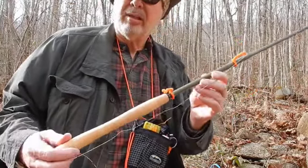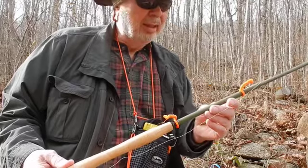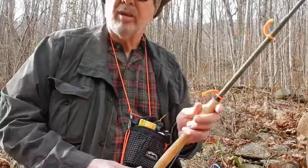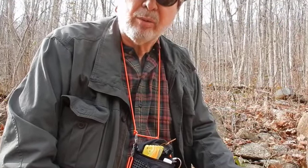Tenkara Classic. Fixed length, nice looking rod. I'm going to go cast a few flies. This is Al Alborn, the Virginia Trout Bum, and that's a wrap for this session.